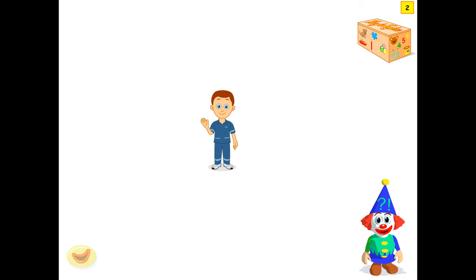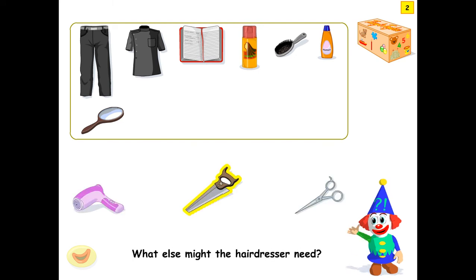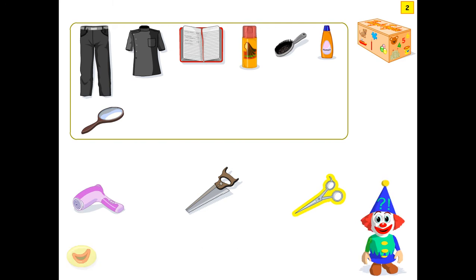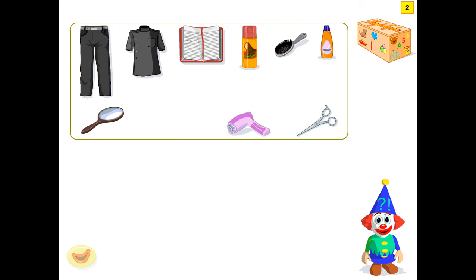The hairdresser might need these things. What else might the hairdresser need? Scissors. The hairdresser might need scissors. And also the hairdresser might need a hairdryer. Hairdryer also. Yes. Here's the hairdresser.